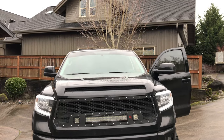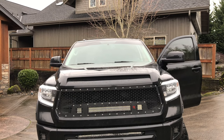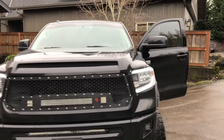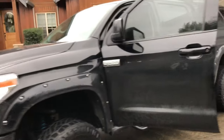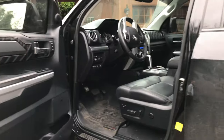Those headlights are aftermarket — aftermarket headlights, aftermarket grill with lights that will blind anybody. Dude, I really want to do that for my truck too, that's really nice. Let's take a look inside.